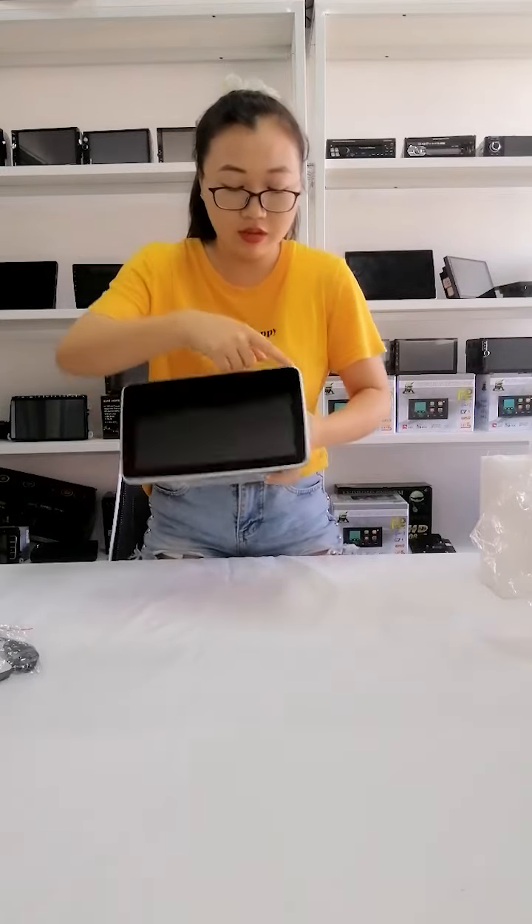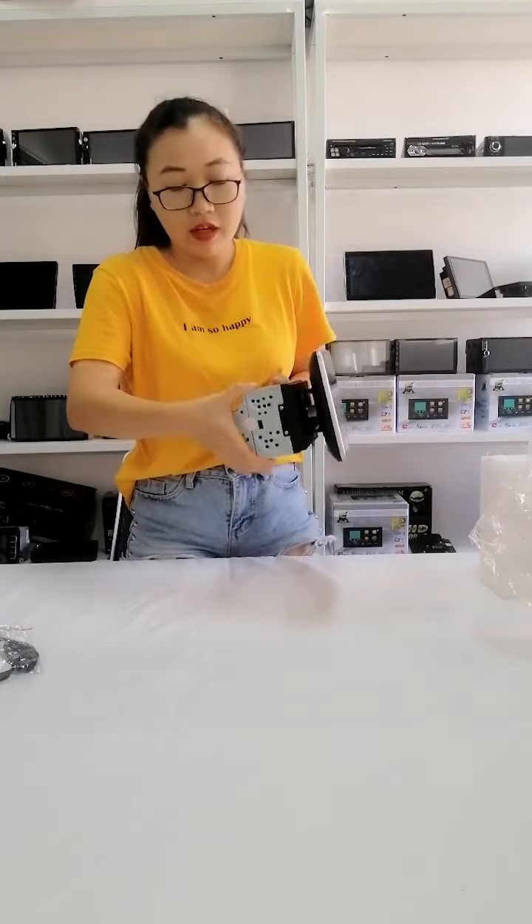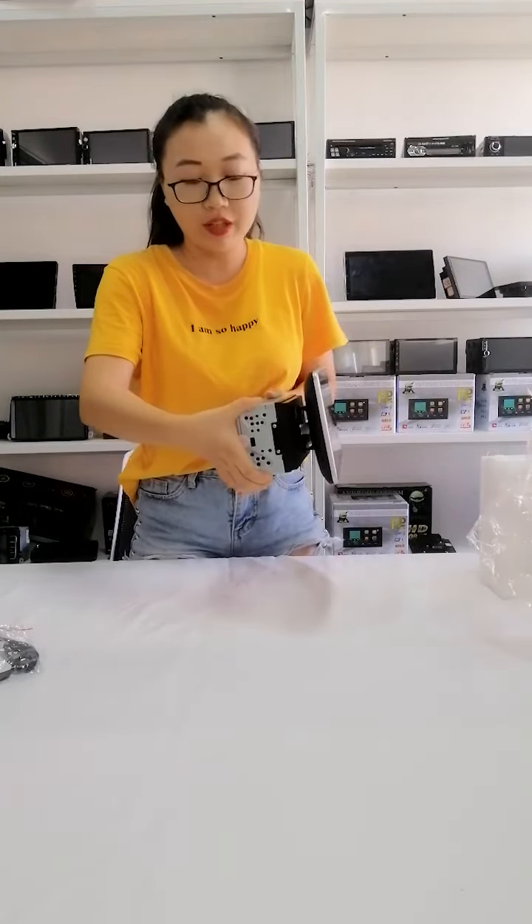And the screen — the screen is a 2.5D IPS screen. You can see it is 2D, and we also have 1D for your choice.